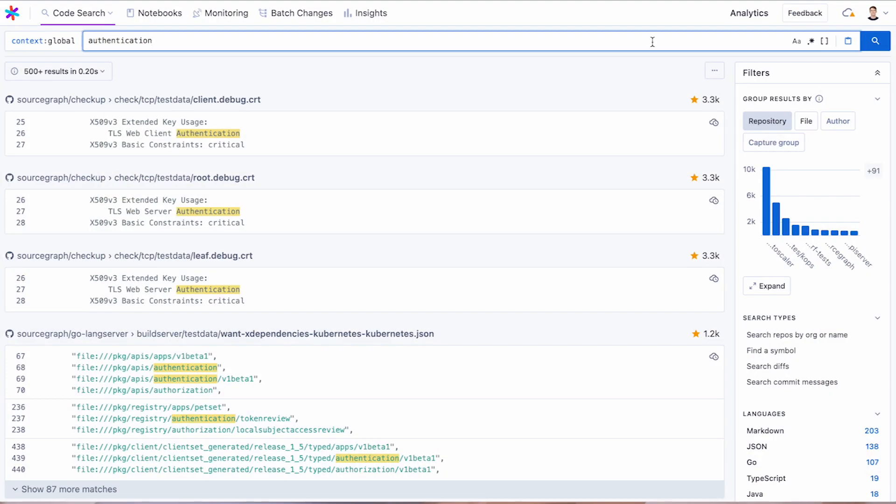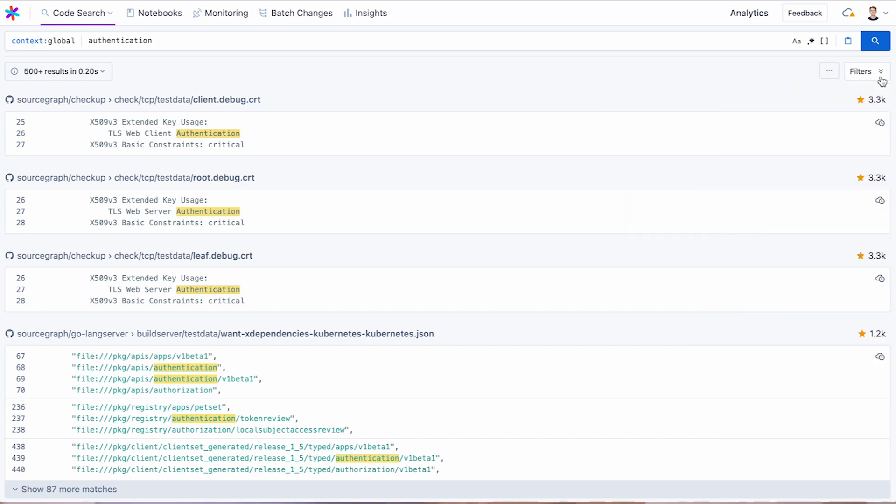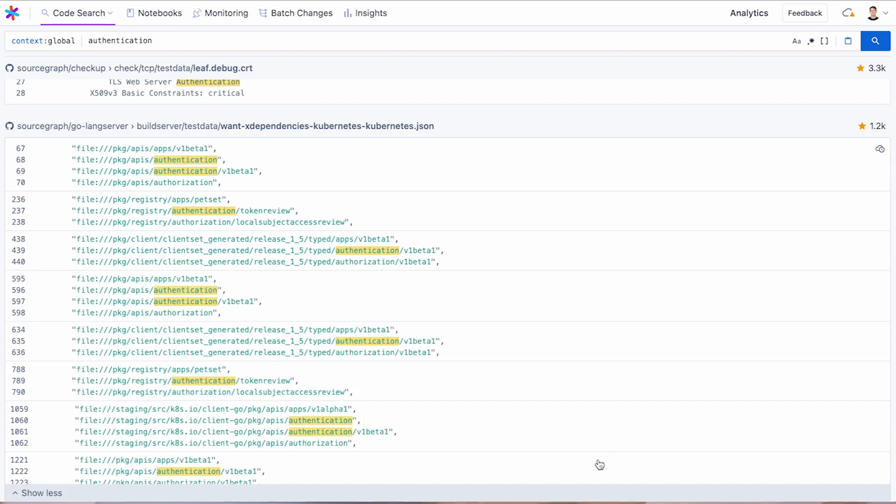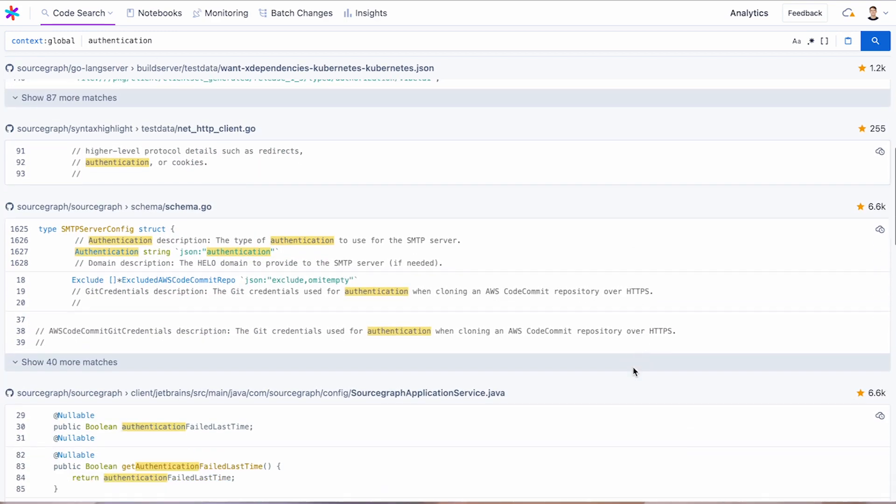Sourcegraph 4.0 introduces over a dozen updates, and our first focus is on the core workflow of our code intelligence platform, making it more useful, more often. As developers, we don't only care about finding things in our code, we also care about drawing insights from our code. The first thing you'll notice is a refreshed search UI — it's less cluttered, more intuitive, and less distracting. We designed code search to keep you in flow, so it's critical for the interface to support keeping you focused.